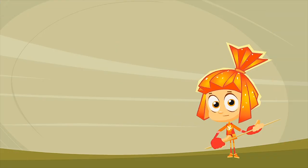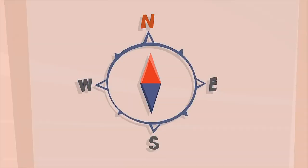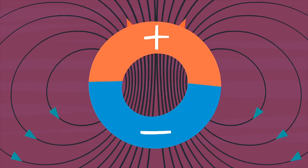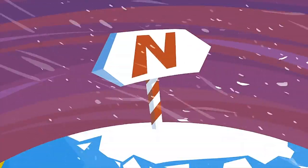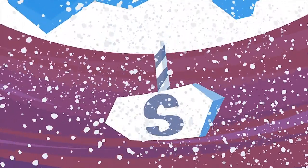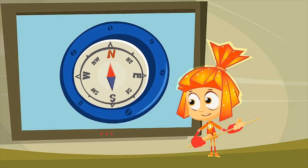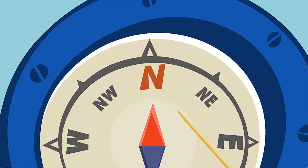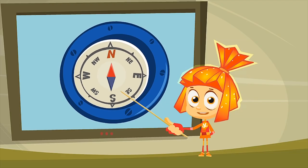A compass is a special tool that helps sailors and pilots know in which direction they're traveling, whether in the air or on the sea. Our planet is like a big magnet that has two poles — the North Pole and the South Pole. These magnetic poles help the needle in the compass find its way. The needle is magnetized, so one of its ends will be attracted to the North magnetic pole and point at it, while the other end will always point towards the South.